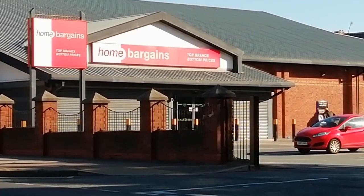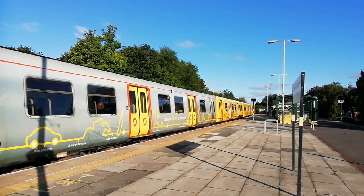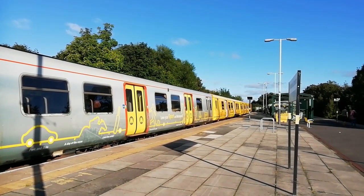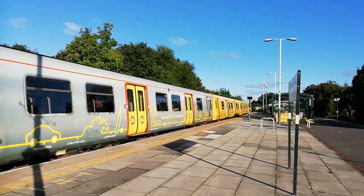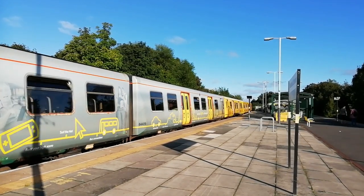The next change at Seaforth Litherland will see the present Class 507 and 508 trains replaced by the brand new Class 777s. Merseytravel also has long-term plans to reopen the North Mersey Line for passengers, so perhaps Litherland will regain a second station. Only time will tell.